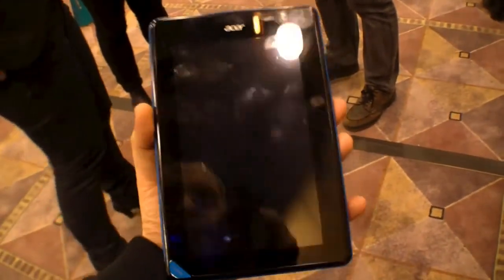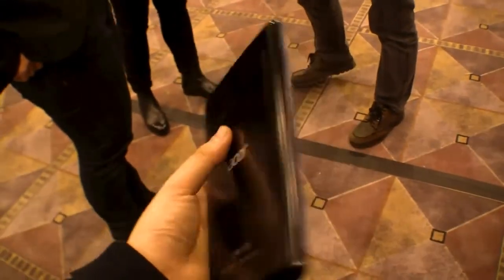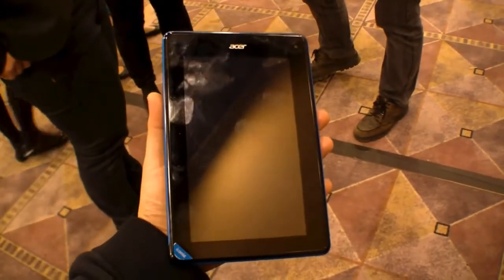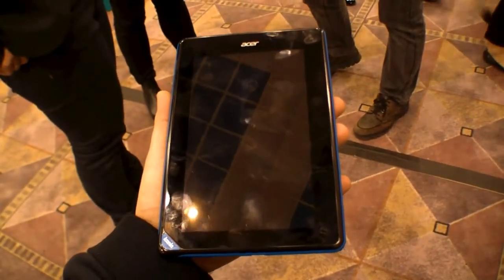119 euros, so that will be a cheap 7 inch tablet. And of course also a competitor to the iPad Mini and the Google Nexus 7. This is the Iconia B1 from Acer here at CES 2013 in Las Vegas.